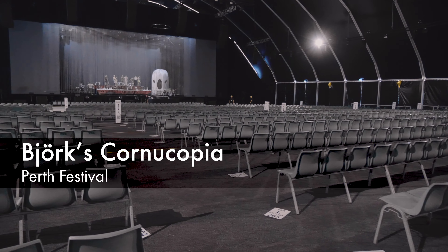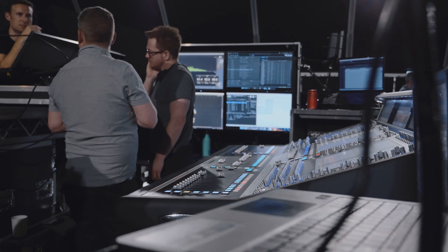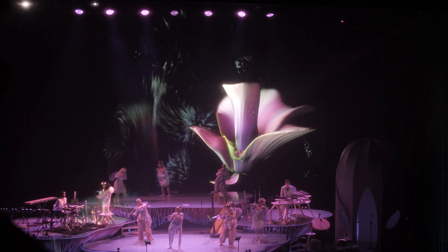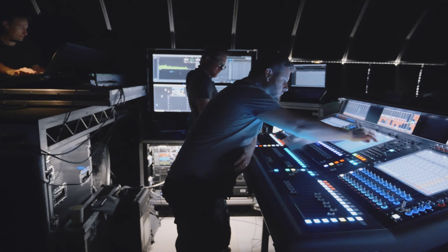We're currently in Perth putting on the Cornacope show for the Perth Festival with Björk. There's a lot of things on stage: there's seven flute players, six clarinets, a 20-piece choir — sometimes a 40-piece choir. We have water drums and digital beats that are played all live by Manu de Largo.